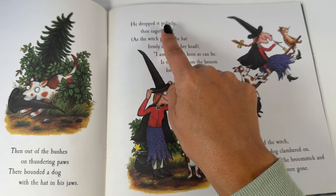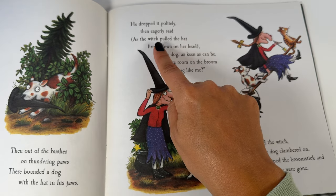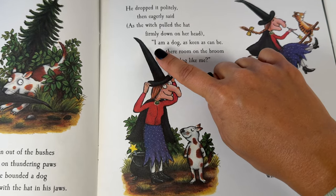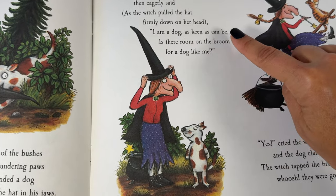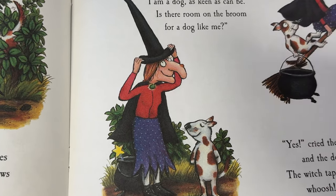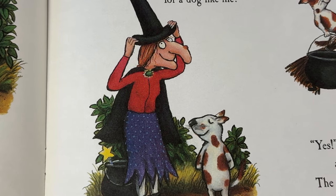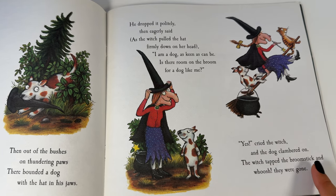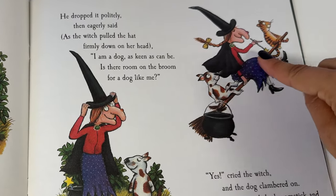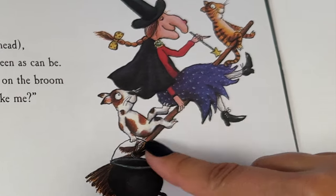He dropped it politely, then eagerly said as the witch pulled the hat firmly down on her head: I am a dog as keen as can be. Is there room on the broom for a dog like me? Yes, cried the witch, and the dog clambered on. The witch tapped the broomstick and whoosh, they were gone. Now there's a cat and a witch and a dog on the broom.